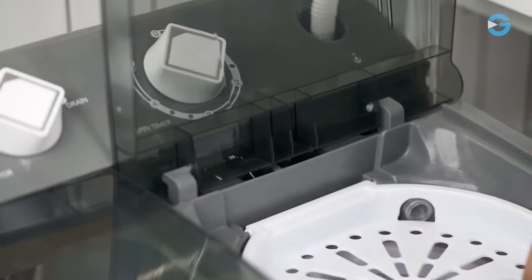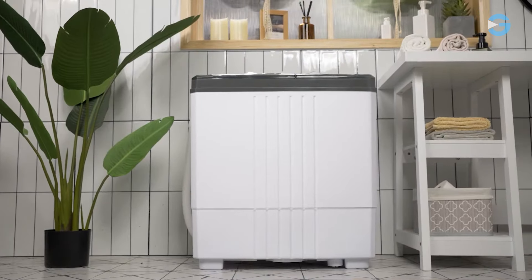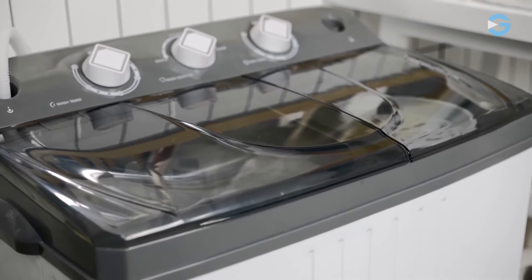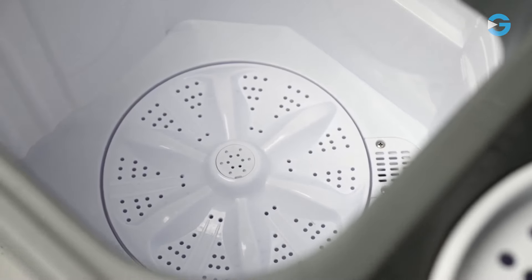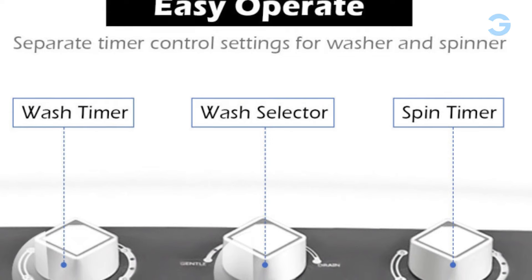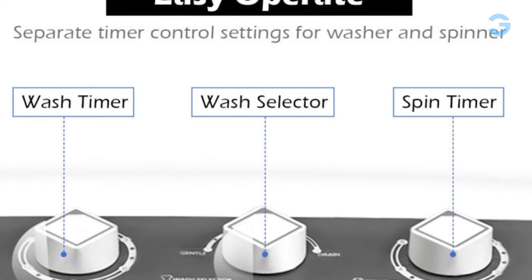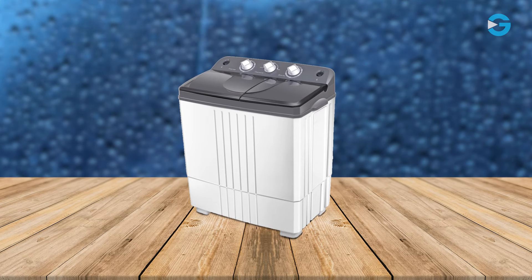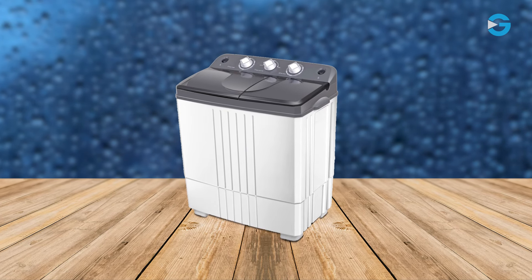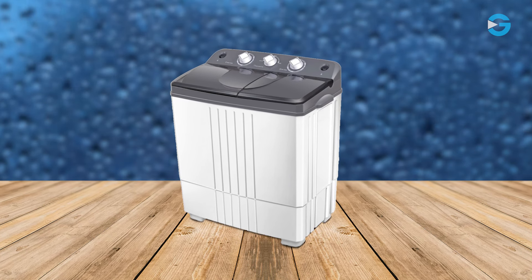The separate time settings allow you to adjust the wash and spin cycles independently, which saves energy and time depending on your load size. The machine can set separate timer control settings for washer and spinner operation. You have the option to set the washing cycle for 15 minutes and the spinning cycle for 5 minutes — it's like having a laundry assistant that knows exactly what you need.